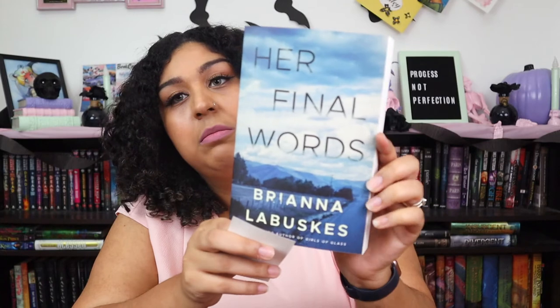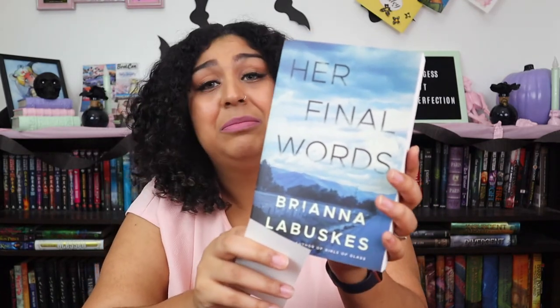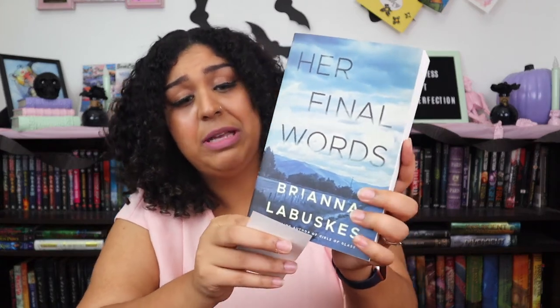Let's get the book out — I think it's the last item. The inside mentions the publishing process and talks about this book. Her Final Words by Brianna Labuski — so sorry, I hate butchering people's names.